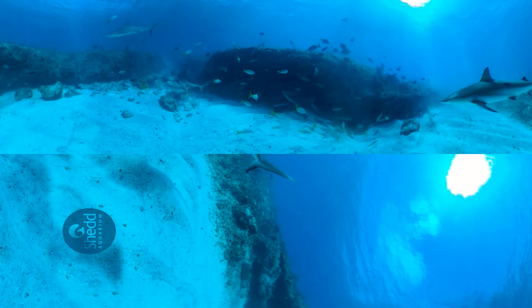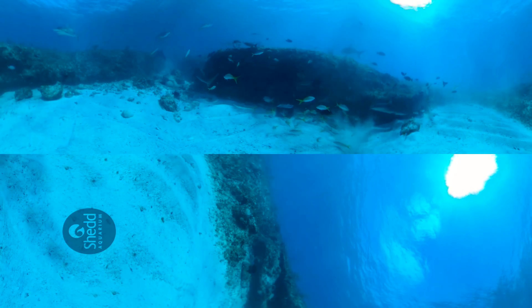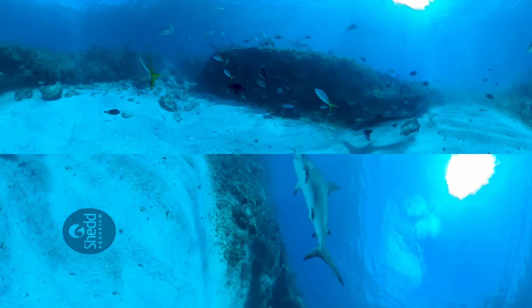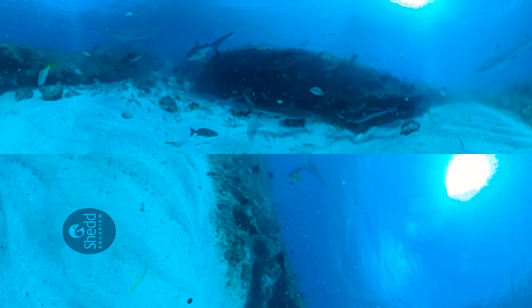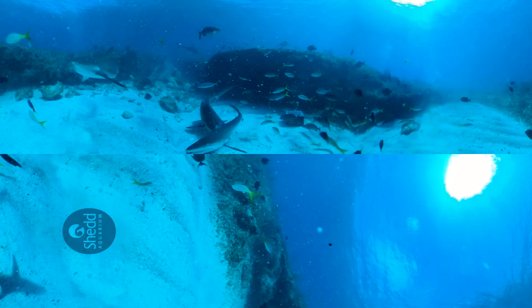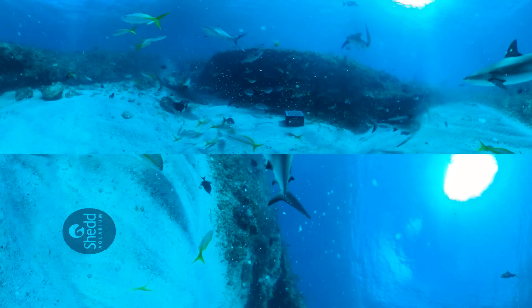Along this rocky ocean bottom, we see some of the healthiest and most diverse shark populations on the planet. Caribbean reef sharks, like these, are among the most common shark species you'll find in this region. As they cruise through the water, observe their shape — thick in the middle and narrow at each end. Like a torpedo, Caribbean reef sharks glide through the water with ease and speed.